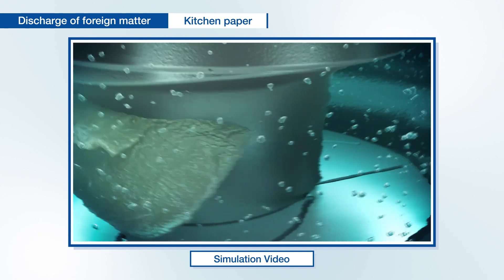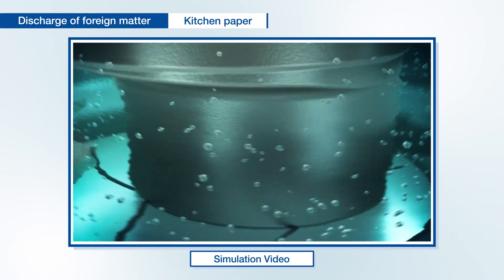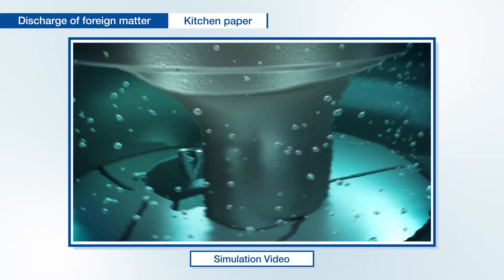The foreign matter is guided to the U-notch plate where it is shredded and discharged.